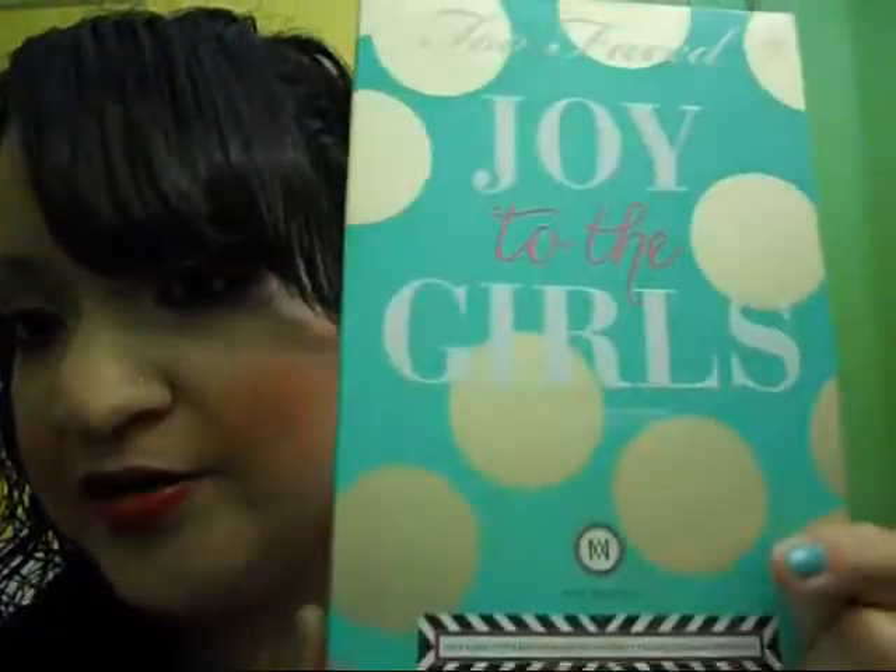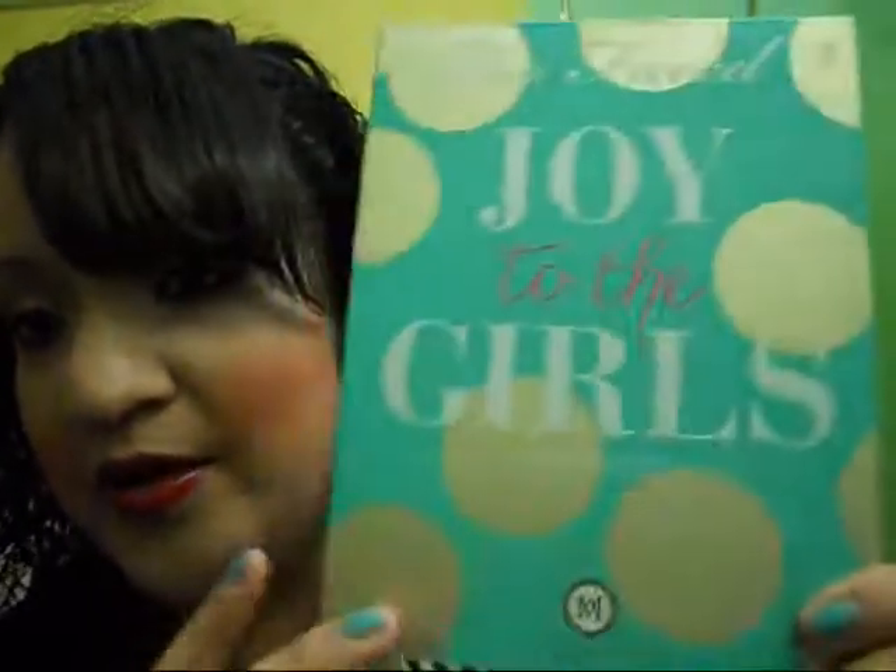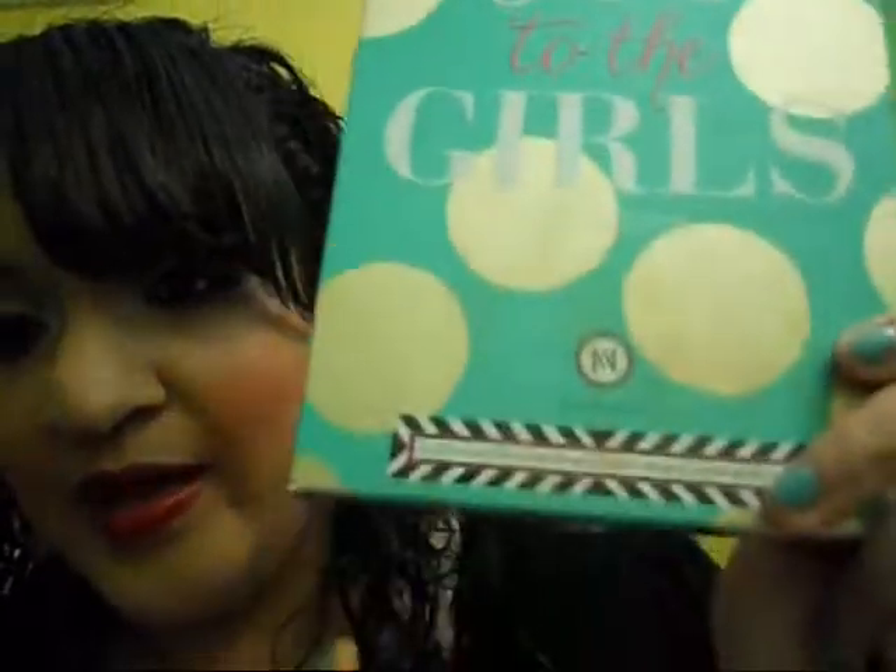Today I'll be reviewing the new holiday collection from Too Faced: Joy to the Girls. It looks like this — it has blue with gold polka dots. The design is made by Mary McDonald, who teamed up with Too Faced to do the designs for this cosmetics collection.